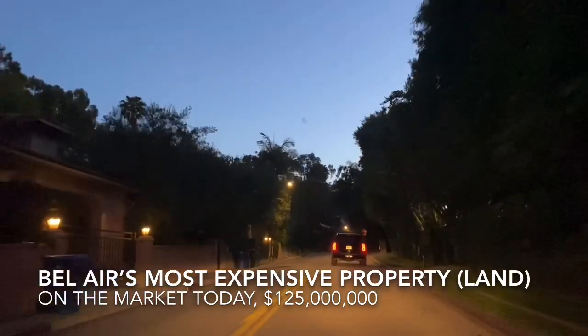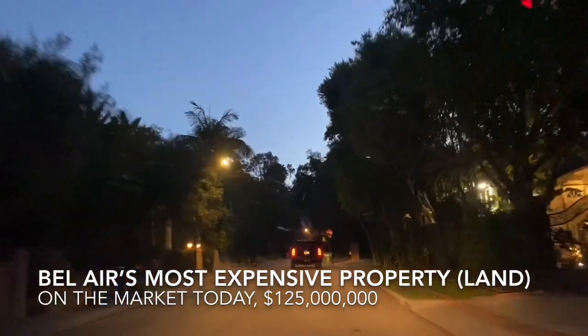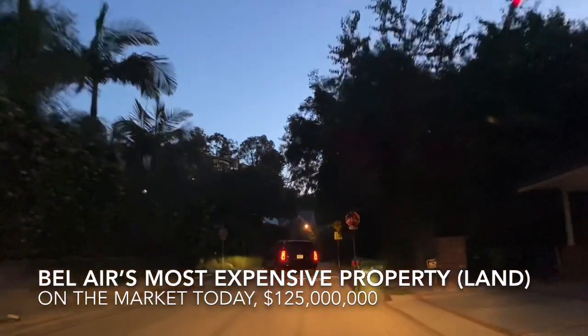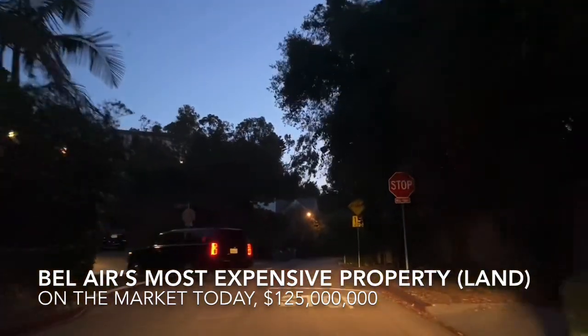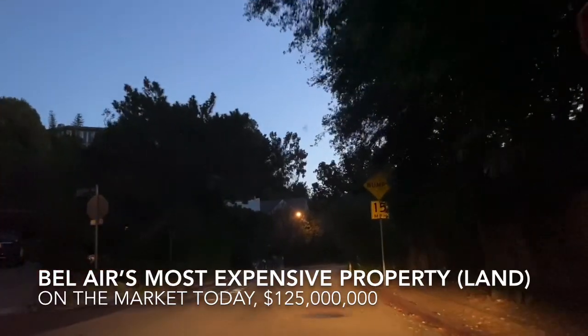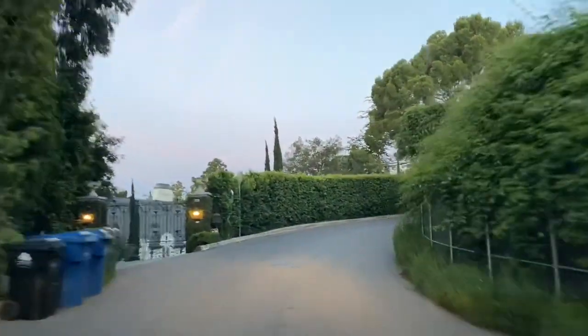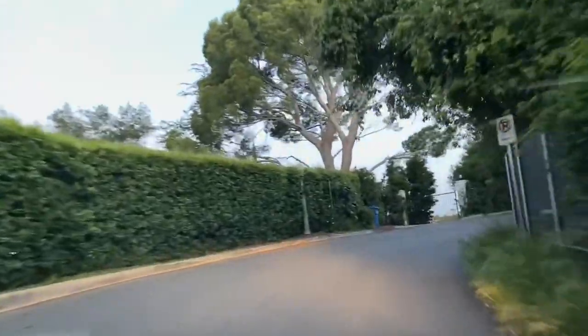It's a really peaceful neighborhood. Homes in this area run around 5 million up to like 110 million, maybe more — we'll have to double check that. They have nice bushes in this neighborhood. Now those are some big bushes.